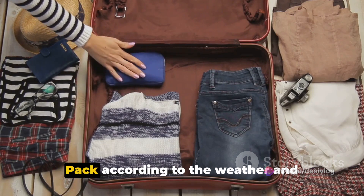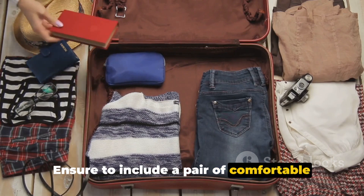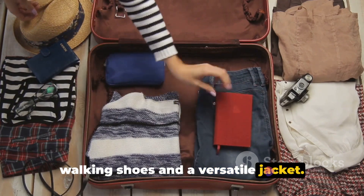1. Clothes. Pack according to the weather and cultural norms of your destination. Ensure to include a pair of comfortable walking shoes and a versatile jacket.